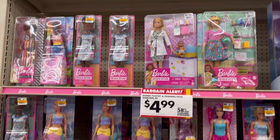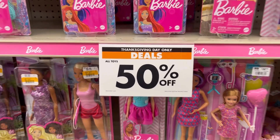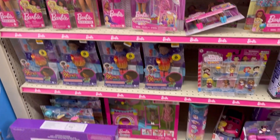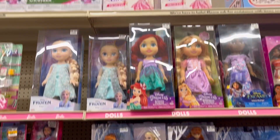Hey everyone, welcome back to my channel. I wanted to show you guys that Big Lots has a 50% off toy sale, currently only today on Thanksgiving. And they had all kinds of really nice toys.